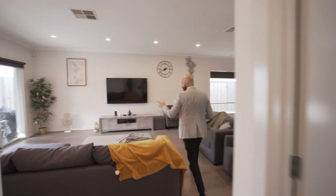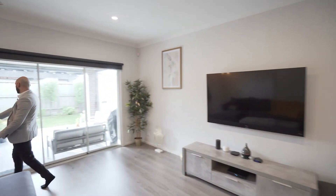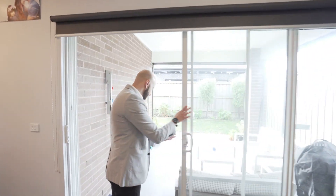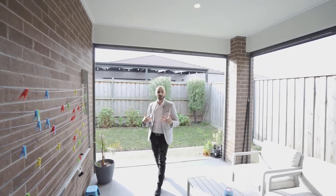Over here, we have got the outdoor area. You've got a paved alfresco. And again, the door slides all the way through, kind of allowing for that extra factor of entertainment.